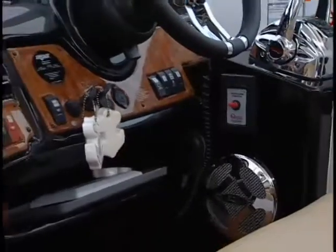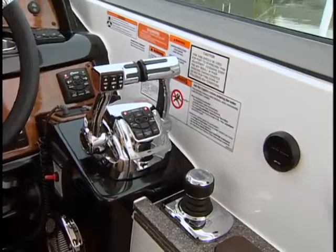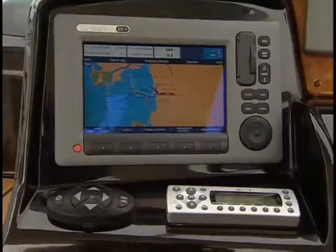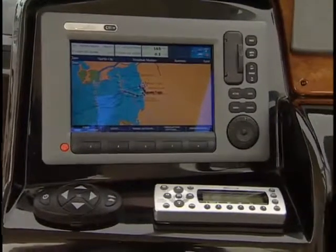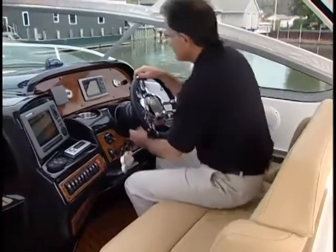The real nerve center of the boat, of course, is the helm station, with the optional Axios joystick control system and Raymarine color radar, GPS and chart plotter. With the double-wide helm seat and sport steering wheel adjusted, we're ready to head out onto the water.